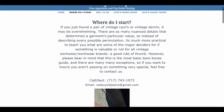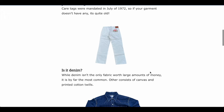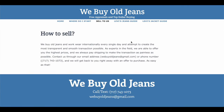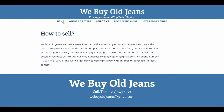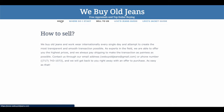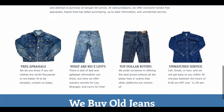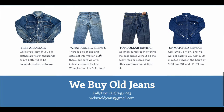Maybe you couldn't make it to the Durango Vintage Festivus to unload and sell all your vintage denim. Well, we have a recommendation for you — WeBuyOldJeans.com. These guys offer an excellent service, super simple process, and very competitive pricing. Why bother with the middleman — eBay fees and scams — when you can sell direct to these guys? Check them out: WeBuyOldJeans.com.